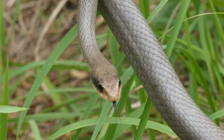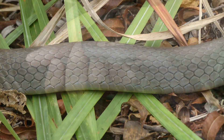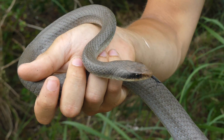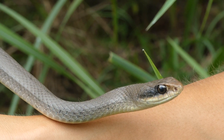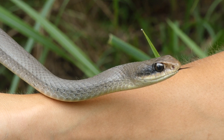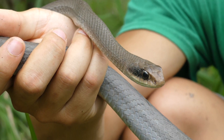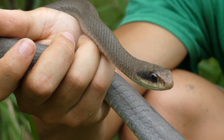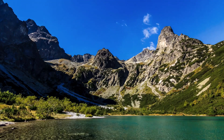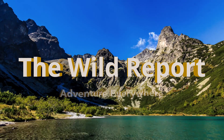Well everyone, that's just about it for this video. I really hope that you enjoyed and learned something new about the Blue Racer snake. If you did enjoy, I would really appreciate it if you could leave a like on this video and consider subscribing for more educational wildlife content coming every other Saturday morning. Thanks so much for watching, and keep adventuring everywhere. This has been Zeno of The Wild Report, signing out.